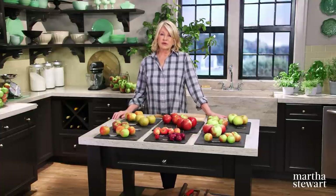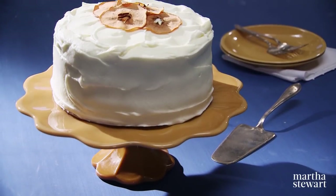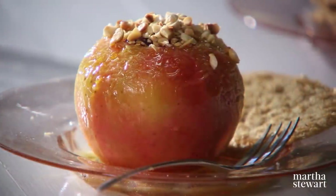Also today, apples take center stage in two very spectacular desserts: cinnamon swirl apple slab pie and a three-layer apple cake. Plus, pastry chef Mario Droz will make her version of baked apples, all today on Martha Bakes.